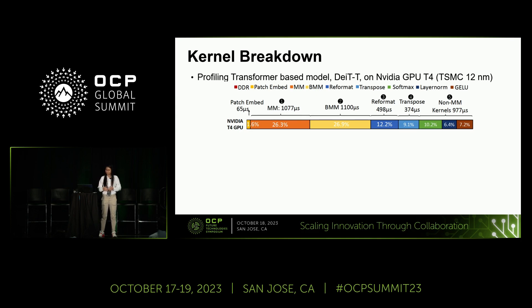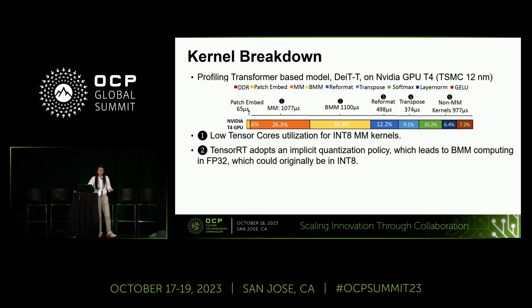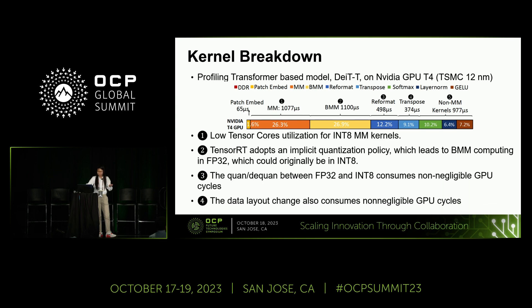We want to boost performance based on existing hardware, and also make the most of our investment for future architecture and model deployment. Summarizing the performance bottlenecks: the key takeaway is that current off-the-shelf deep learning frameworks give us low utilization on existing hardware. Also, quantization and dequantization — which involve a lot of data transformation and data layout changes — consume significant GPU cycles. Additionally, TensorRT doesn't give users full control over deploying specific kernels in either FP32 or INT8 data type.